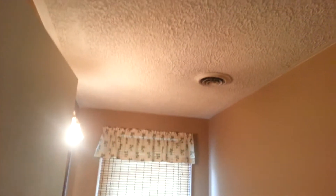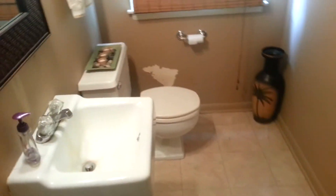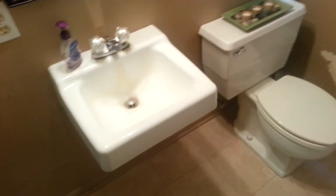Here's the downstairs bathroom. It just needs some new fixtures — the stuff is old. And here is the condensation I was talking about. Nothing back there, but that window back there may have had some water get in.